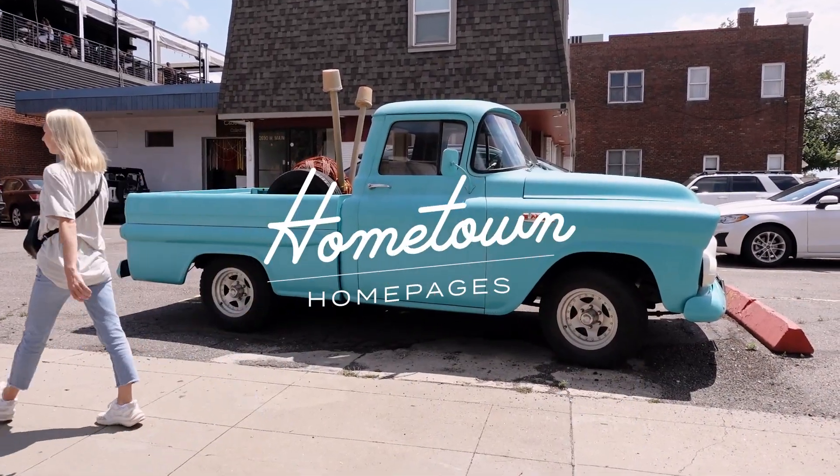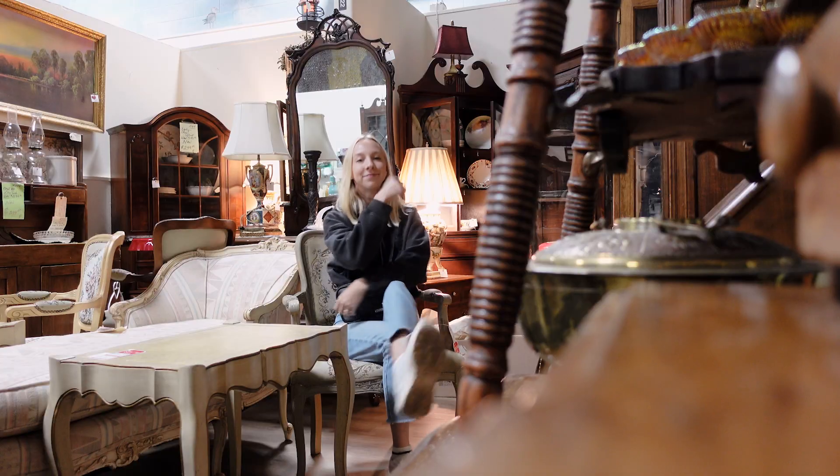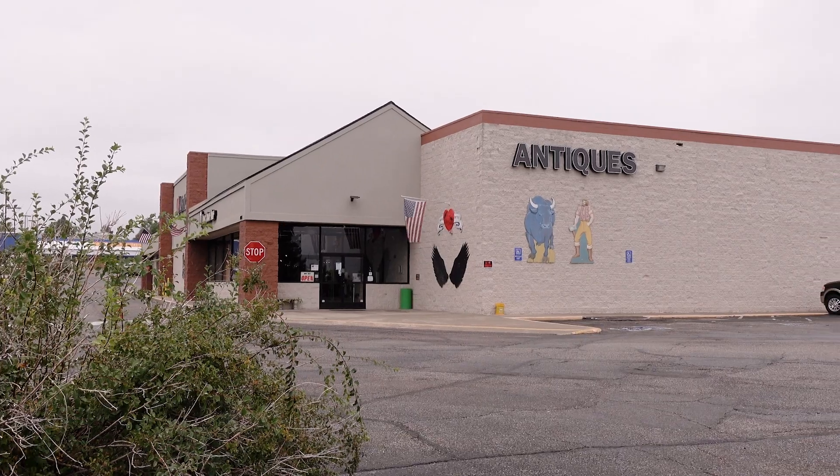Welcome to Hometown Homepages, the series where we give small business websites a much-needed facelift using my favorite website builder, Webflow. I'm Maddie, and in this season we're making over homepages from my town, Littleton, Colorado. This is episode four: Old Crow Antiques.